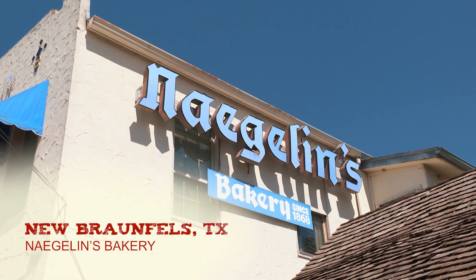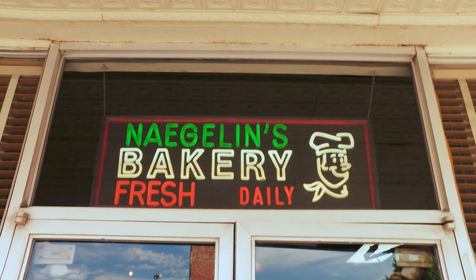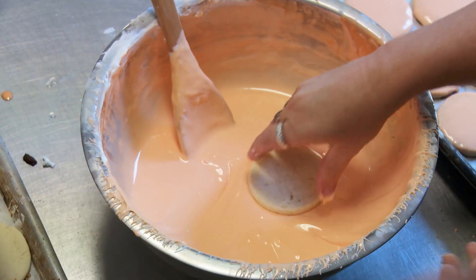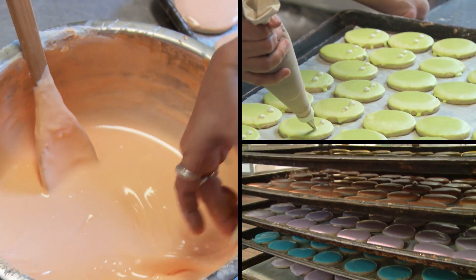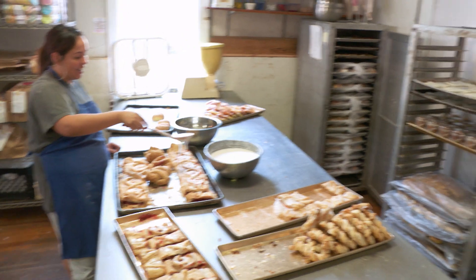Naegelin's Bakery, the oldest bakery in Texas dating back to 1868. But despite its age, everything here is fresh in a straight from the oven, oh my goodness, this smells delicious kind of way. Today, Ross Granzine and his brothers are the stewards of this institution, which continues to turn out some of the finest baked goods in all of Texas.